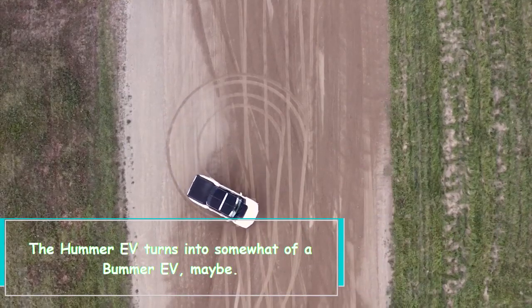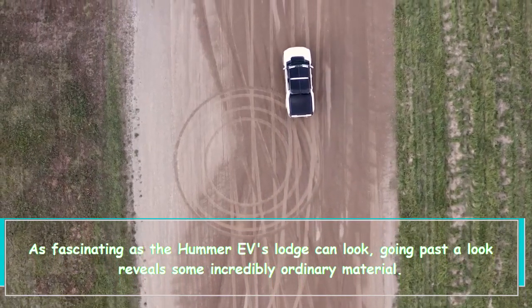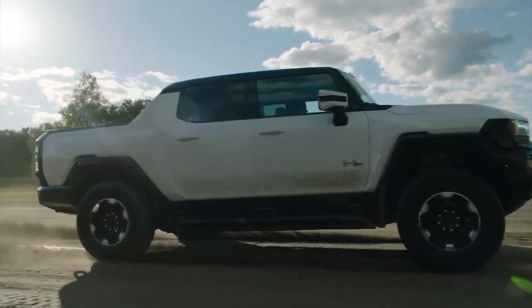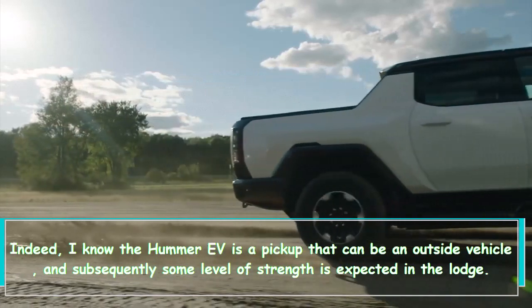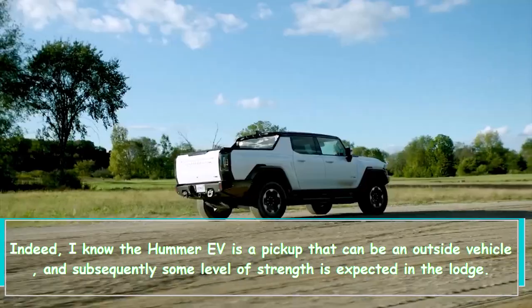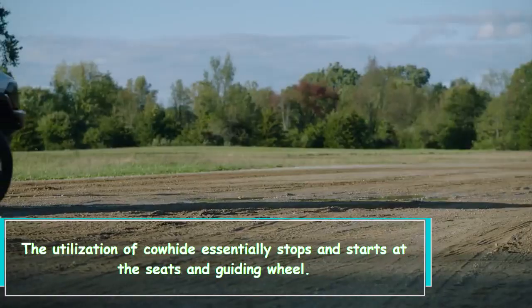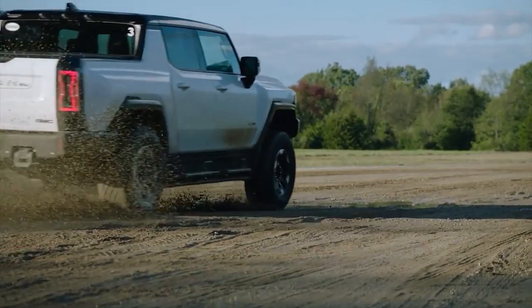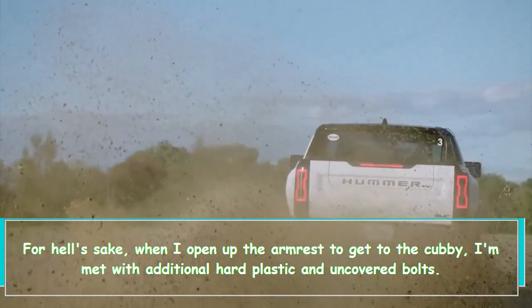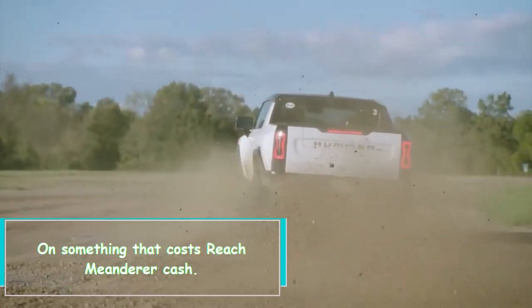The Hummer EV becomes something of a bummer EV, though. As fascinating as the Hummer EV's interior can look, going beyond a glance reveals some incredibly ordinary materials. I know the Hummer EV is a pickup that can be an off-road vehicle, and some level of durability is expected in the cabin, but the use of leather essentially stops and starts at the seats and steering wheel. When I open up the armrest to access the cubby, I'm met with hard plastic and exposed bolts — on something that costs Range Rover money.